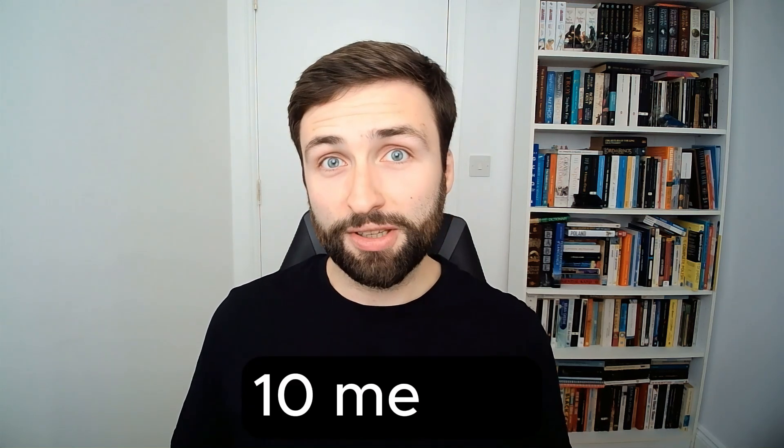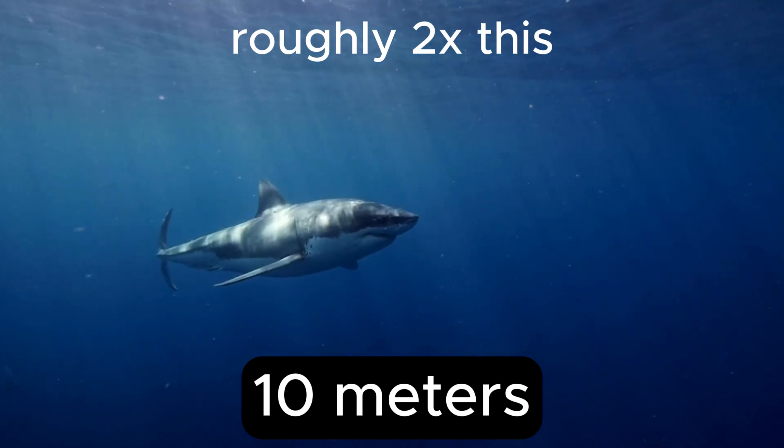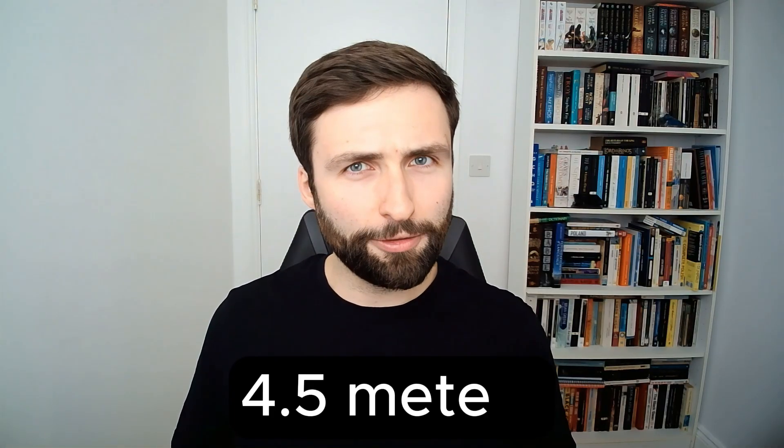Besides the specifics of anatomy and body shape, the overall size of the animal has also been contested. The wider public perception is that this animal was absolutely gigantic, and some of the earlier estimates that have been published and circulated go as high as 10 metres long — that's roughly double the size of the average great white shark, and about twice as tall as a giraffe.